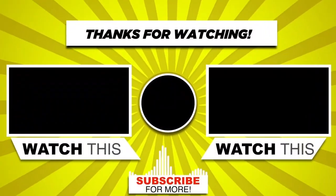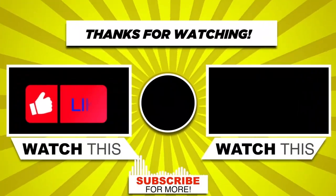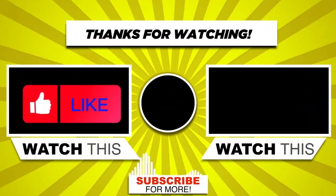If you like the video, then please like, comment, and share it with your friends so that they can also benefit from it.